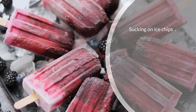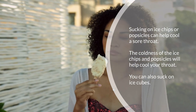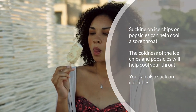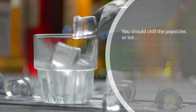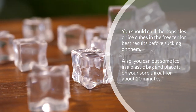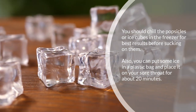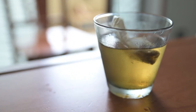Eleven: suck on ice chips or popsicles. Sucking on ice chips or popsicles can help cool a sore throat. The coldness will help cool your throat. Chill the popsicles or ice cubes in the freezer for best results before sucking on them. You can also put some ice in a plastic bag and place it on your sore throat for about 20 minutes.